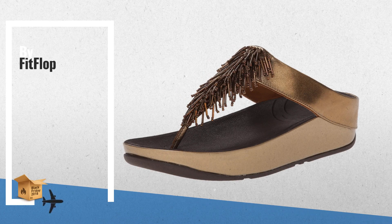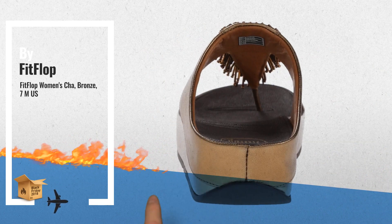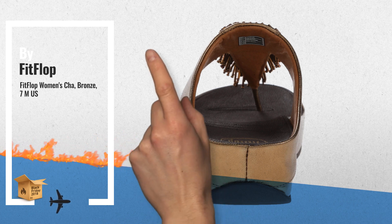Number 1, by FitFlop. Best seller in 2018. Check the link below to get real-time price drops.